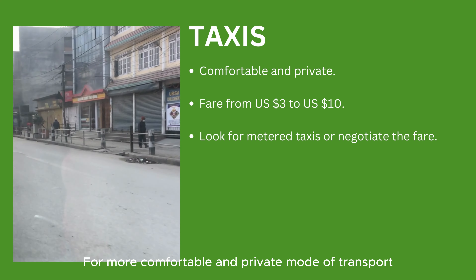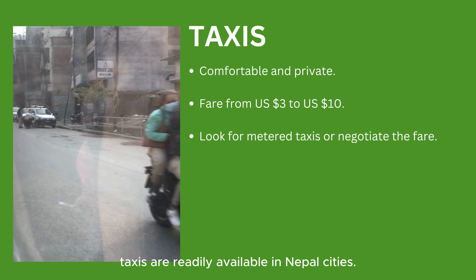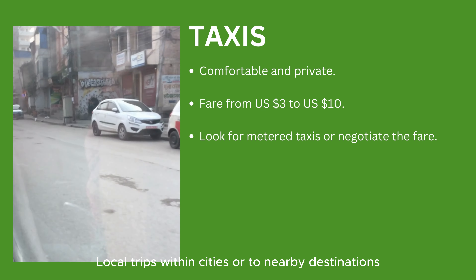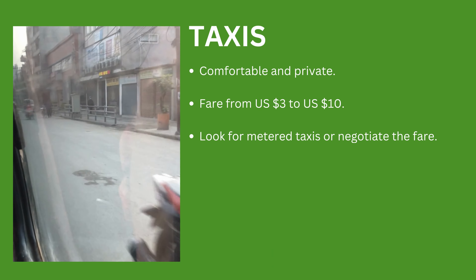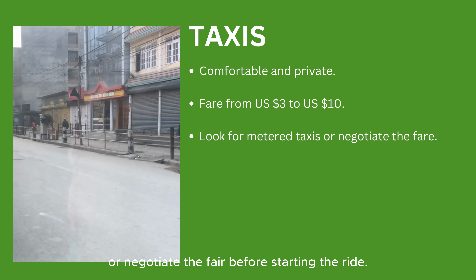For a more comfortable and private mode of transport, taxis are readily available in Nepal's cities. Local trips within cities or to nearby destinations can range from US $3 to US $10 depending on the distance. Look for meter taxis, or negotiate the fare before starting the ride.